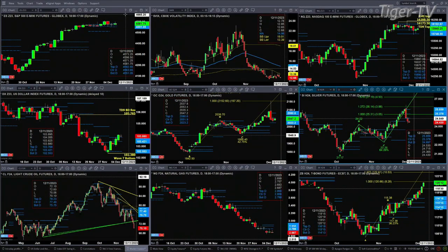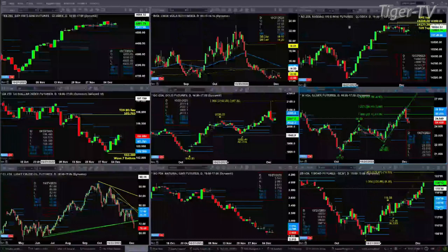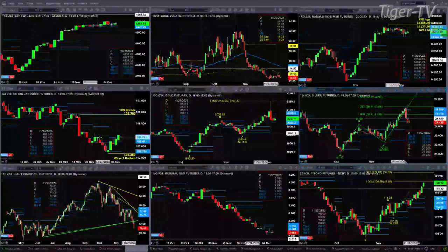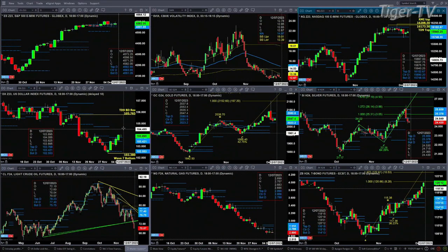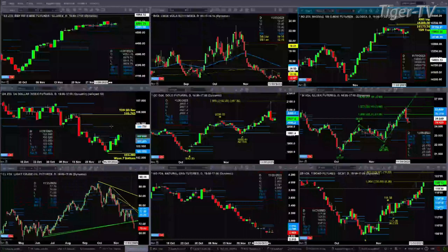Looking at the NQ, we've got a good old-fashioned consolidation within its profiles — 14,599.50 is support and 15,366.75 is resistance. Taking a look at the U.S. Dollar Index, it did close above the top of its daily profile. On my white background charts, I've got a different set of profiles — right around 103.90 is the level that price needs to close above in order to suggest a move up to the 105.76 level.